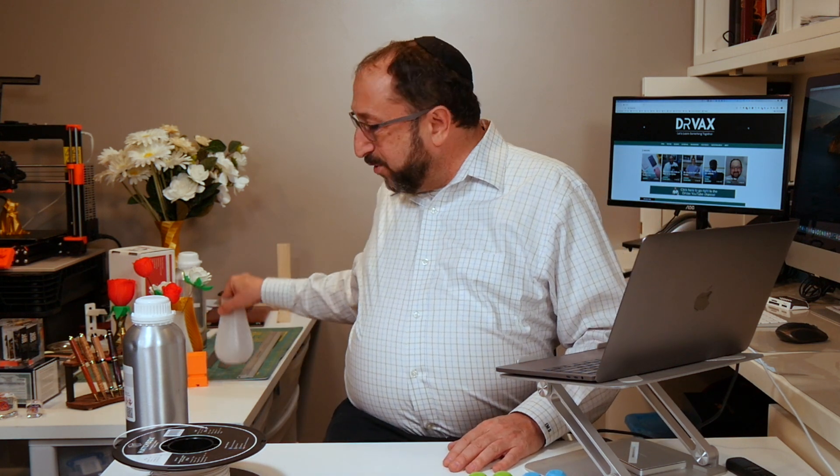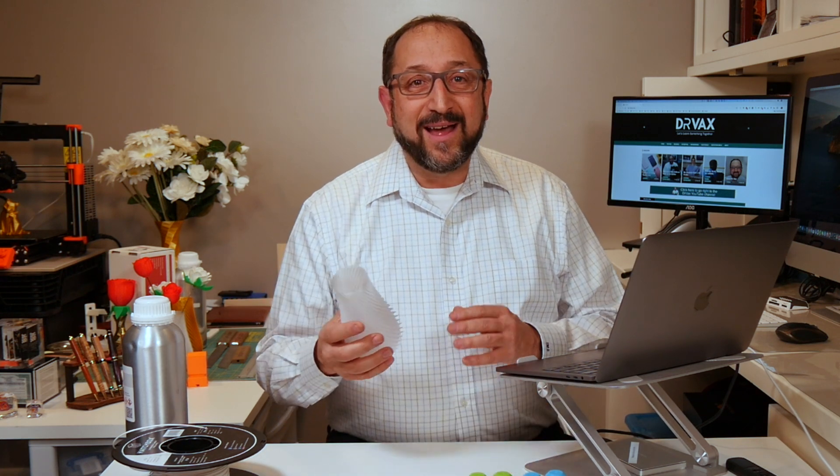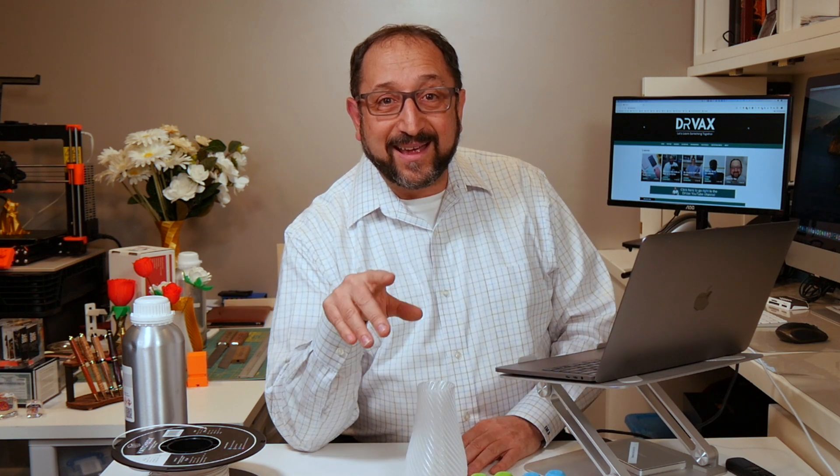So we're going to cover now a series of different technologies that are used in additive manufacturing, in 3D printing. I'm going to show you some slides and pictures to give you an understanding of the world of 3D printing, which is much broader than the world of printing vases out of plastic. In fact, 3D printers today are used to produce parts for aircraft, for spacecraft, for automobiles, and throughout your consumer and manufacturing life. So let's look at some slides and get started.